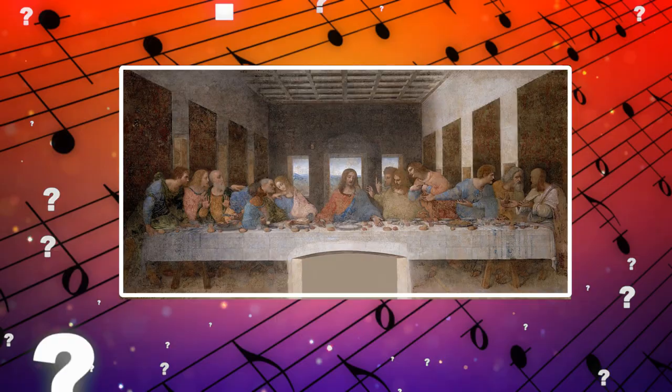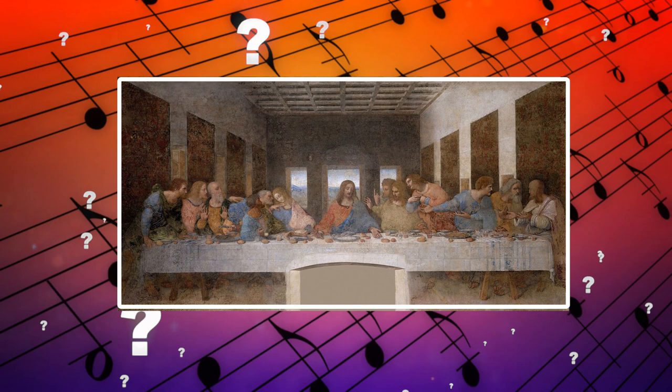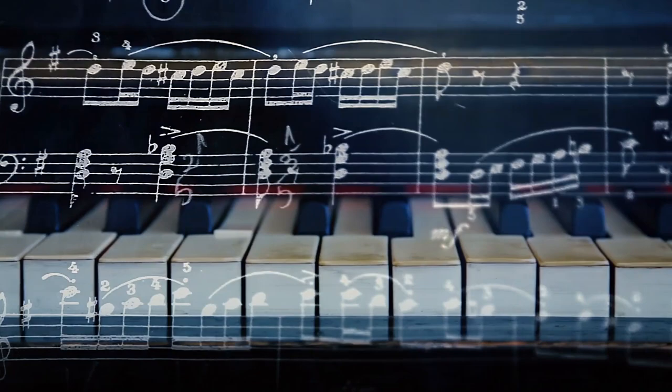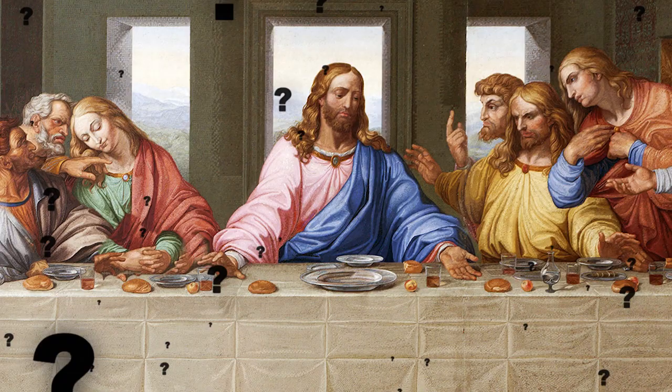Was da Vinci trying to make something musical alongside his artistic masterpiece? Does this song have another hidden meaning other than sounding like a church song? Or is it just a coincidence? It's impossible to know the full truth, and many are speculating on it to this day. Though it should be noted that aside from being a painter, sculptor, and inventor, da Vinci was also a musician.